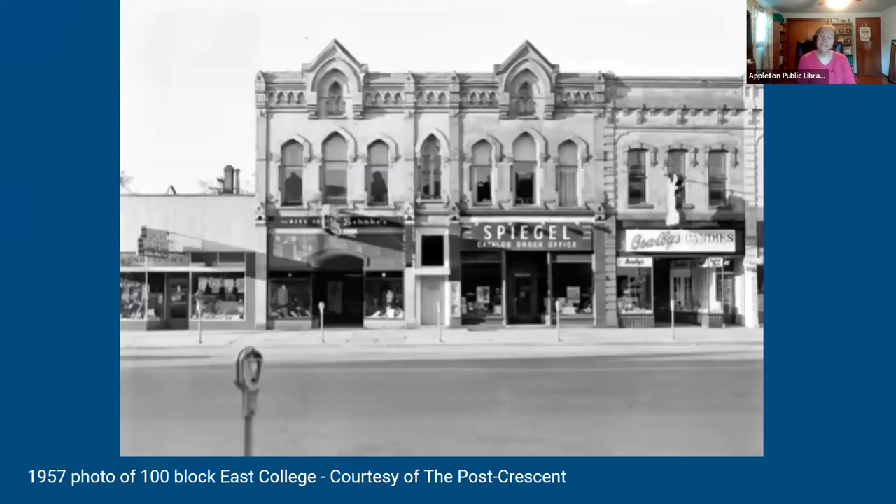We have a great 1957 photo of the 100 block of East College, courtesy of the Post-Crescent, taken for Appleton's 100-year anniversary. The Post-Crescent took photos all along College Ave that year, so we have lots of great images throughout our talk tonight. In this photo from left to right: Pond Sports Shop on the left, then Banky's Clothes Shop in the Warner Wharton building, followed by the Spiegel Catalog Order Office. Above Spiegel on the second floor was Peckman Studio, a photography studio, and right next door was Bowlby's Candies.